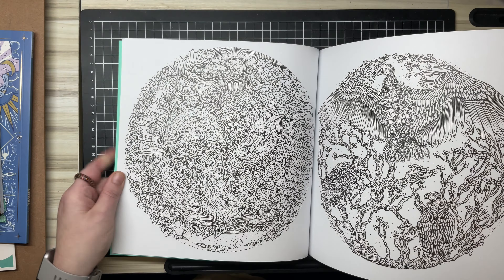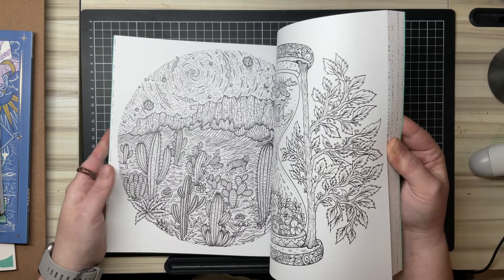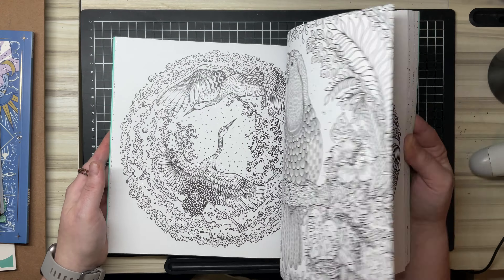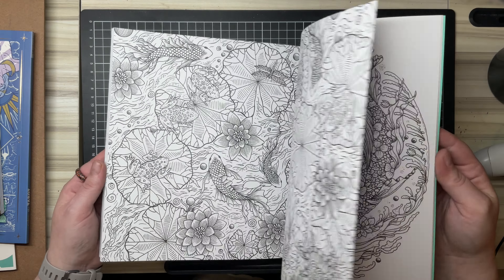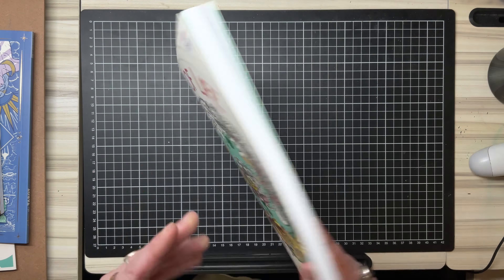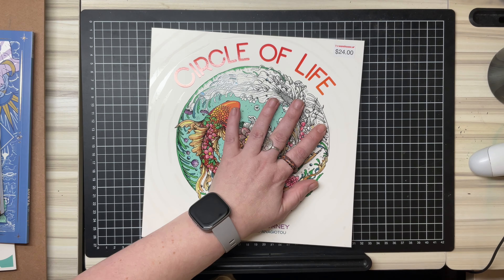There are some fishies in here and there are some really cool koi ones somewhere in here too. I'll do a flip-through of that, although it's probably been done before, but you know. I picked that up for $24.